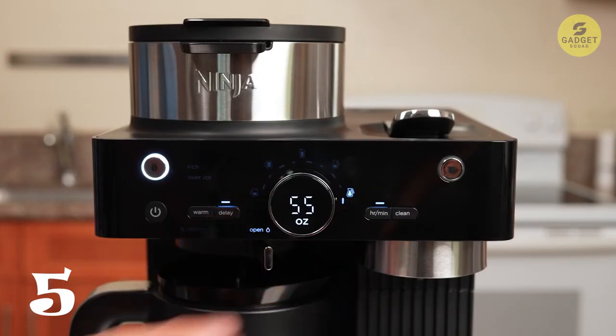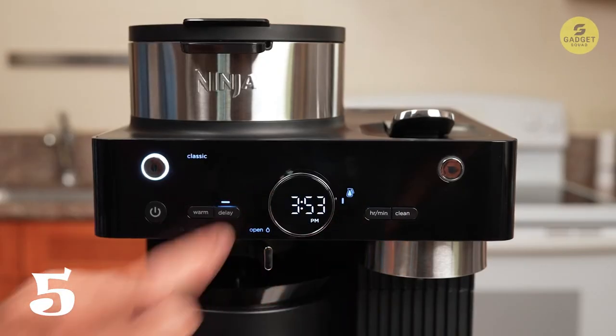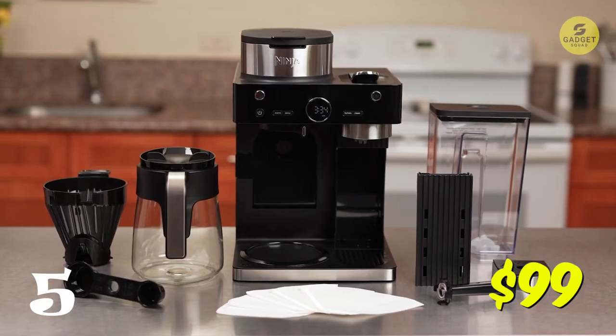Plus it comes with a built-in frother for that perfect creamy finish. This costs you $99.